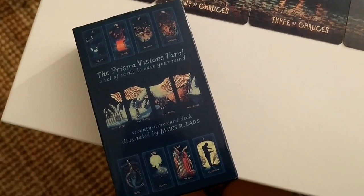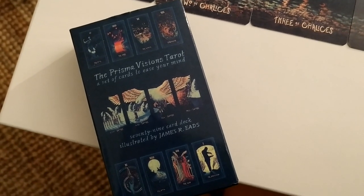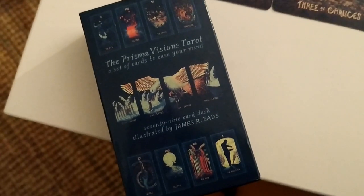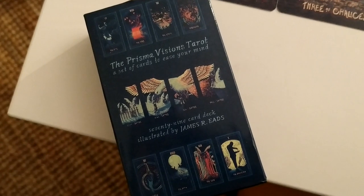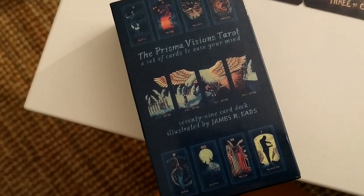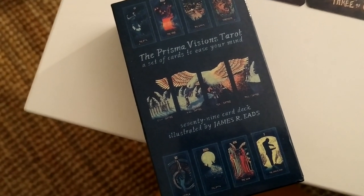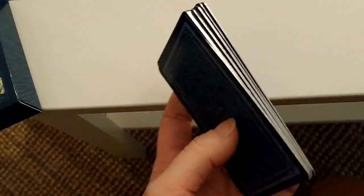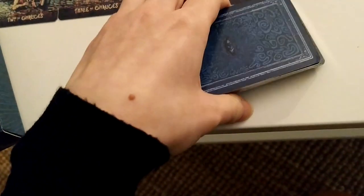Hey guys, so I got this new deck — if you follow me on Instagram you probably already saw it. I went to this teeny little esoteric shop close to my house, and I didn't go in to buy this but the guy there just showed it to me. It's a teeny little deck, a pocket edition. I don't usually like very small decks but I liked this silver thing.